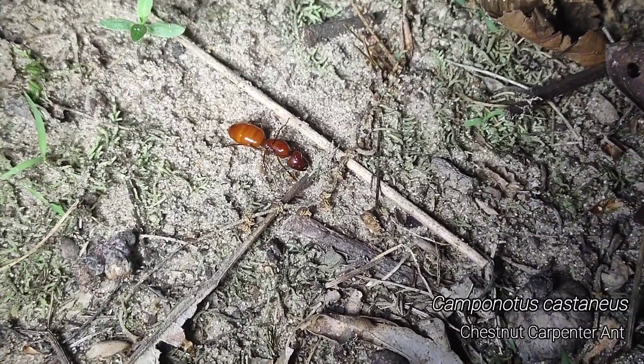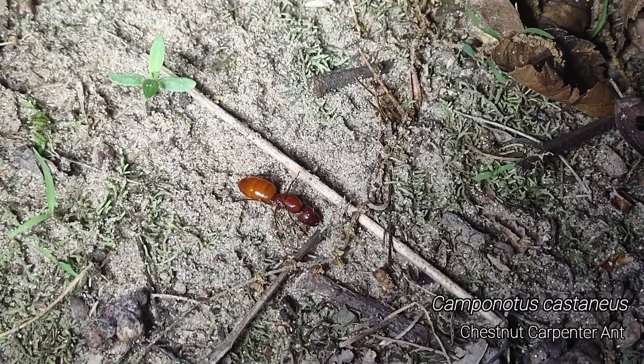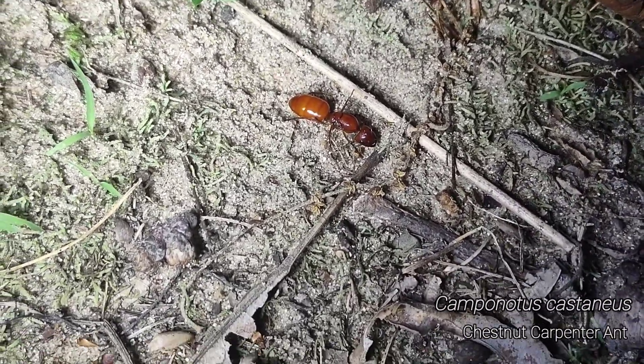There we go - our first Camponotus castaneus dealate. How cool is that?